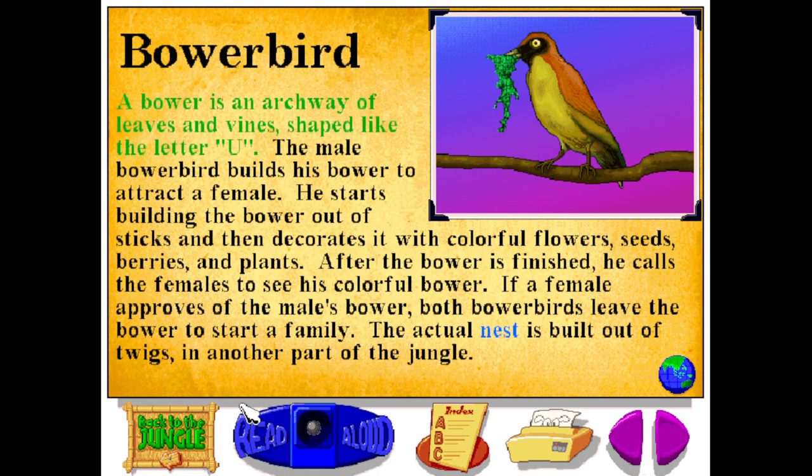A bower is an archway of leaves and vines shaped like the letter U. The male bower bird builds his bower to attract the female. He starts building the bower out of sticks and then decorates it with colorful flowers, seeds, berries, and plants. After the bower is finished, he calls the females to see his colorful bower. If a female approves of the male's bower, both bower birds leave the bower to start a family. The actual nest is built out of twigs in another part of the jungle.